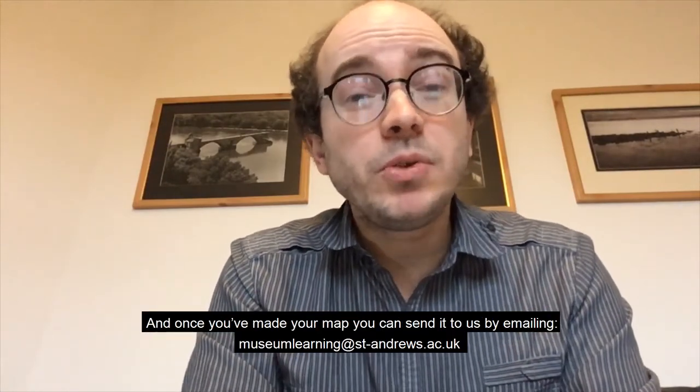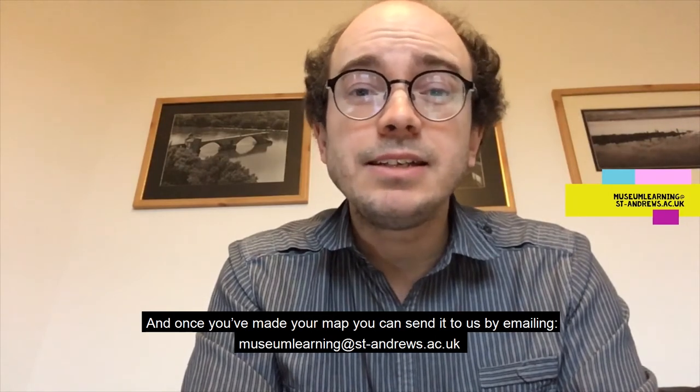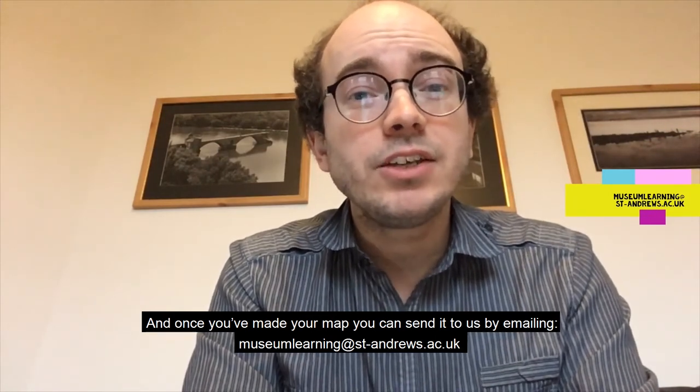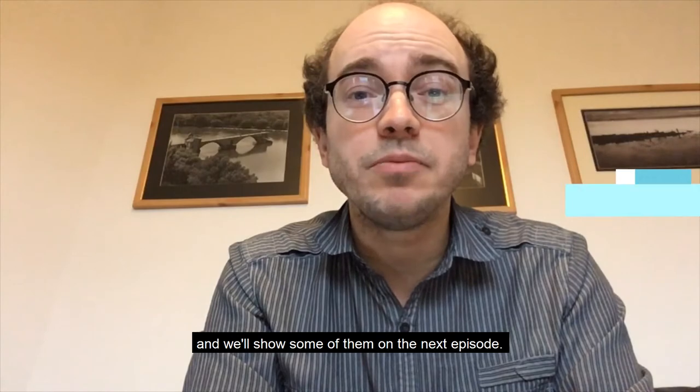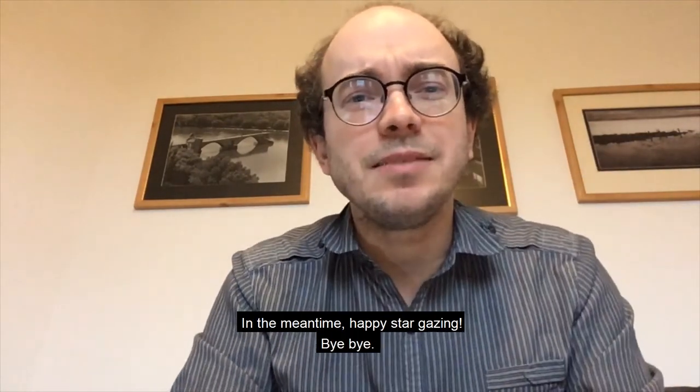Once you've made your map, you can send it to us by emailing museumlearning@st-andrews.ac.uk and we'll show some of them on the next episode. In the meantime, happy stargazing. Bye-bye.